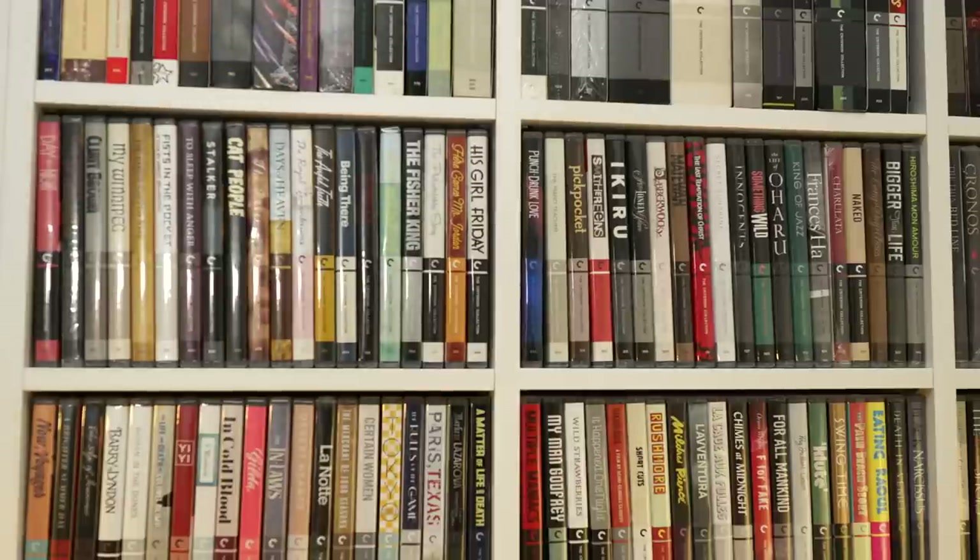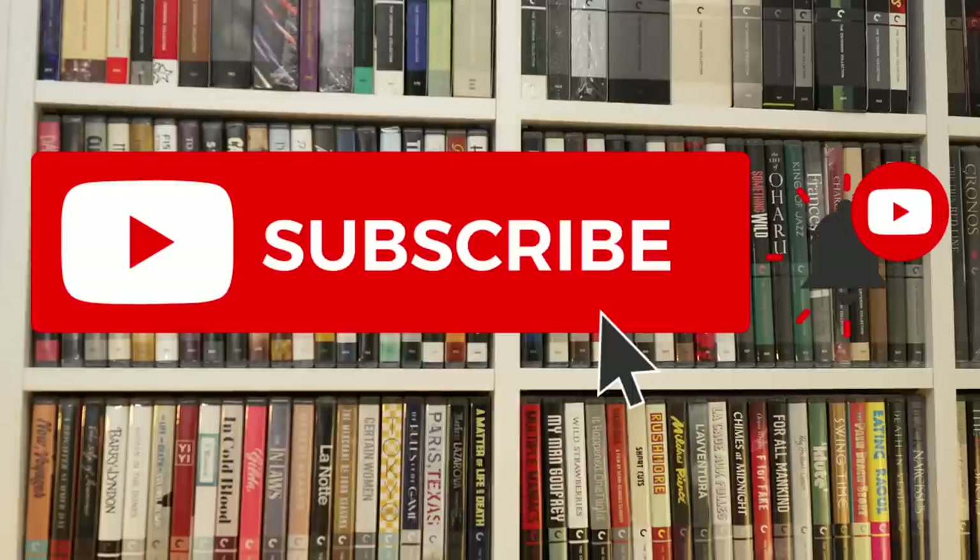If you're enjoying this video about Blu-ray collecting, please do consider subscribing to the channel so you'd hear about these videos as soon as they get uploaded and you could join this awesome community that we have here.